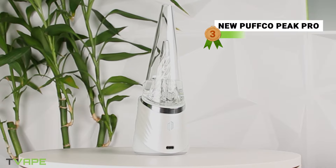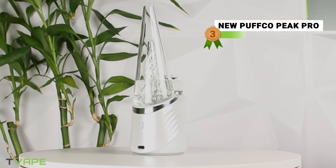Entering the lowest spot on the official podium, we have a device that has been around for quite a while, but thanks to a recent update, it has managed to maintain its spot in the higher tier of e-rigs. Puffco is known for making vaporizers of all kinds, but personally I think their electric rigs are their best units. The new Puffco Peak Pro, as the name suggests, is an update to the Puffco Peak Pro, which was an update to the Puffco Peak. The Puffco Peak was Puffco's big bang moment.